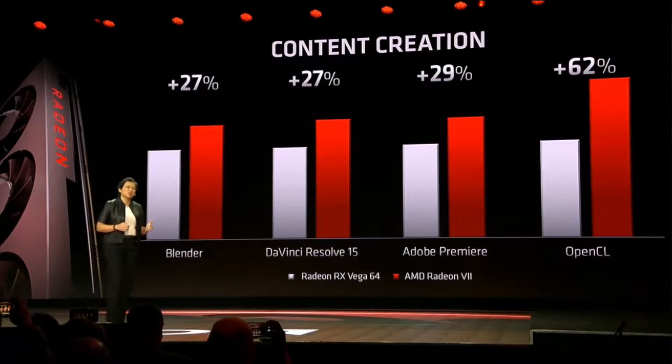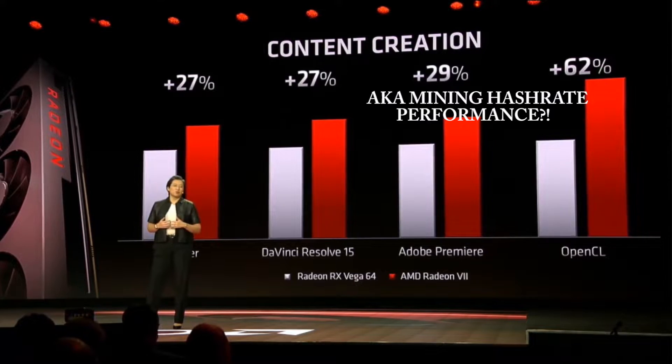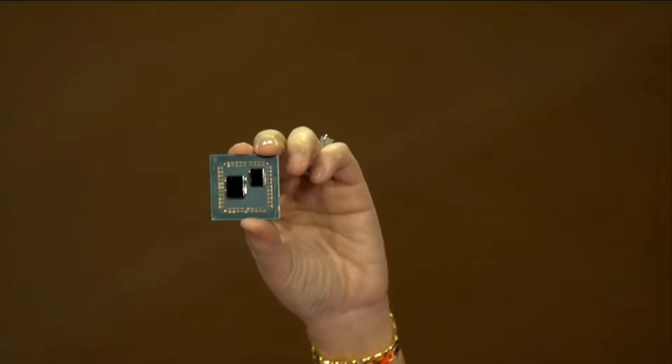Radeon 7 is the second-generation Vega graphics core. It is the world's first 7 nanometer gaming GPU. We see up to 62% more performance in GPU compute workloads based on OpenCL. It's different from what you normally expect.